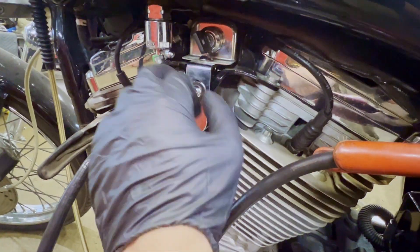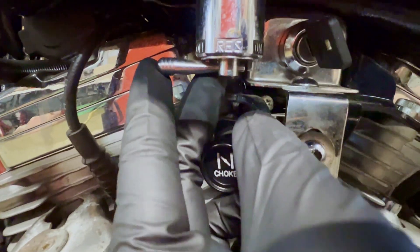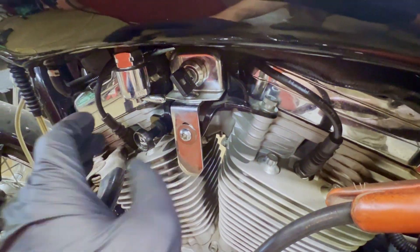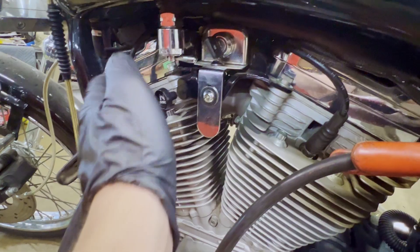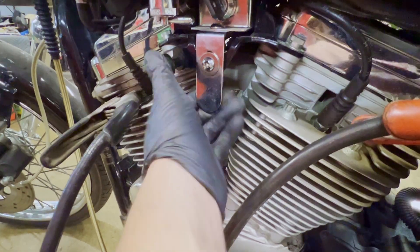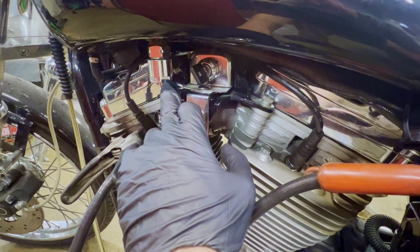On most carbureted four-stroke and two-stroke engines there's going to be a petcock on the actual fuel tank, and you want to ensure that it is not off. If it is, go ahead and turn it to on and try cranking again. This one was on — I already checked it before we tried cranking. If you have a choke, you can try pulling it out and cranking or kicking to see if that helps. Just be careful not to flood it — if you start smelling fuel, wait a few minutes.